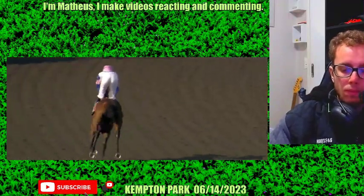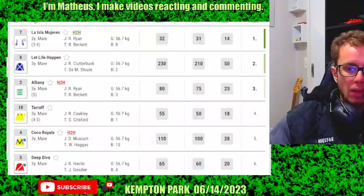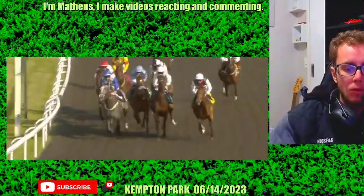Rossa Ryan controls it from the front — it's a strong ride and she holds. The hardest number seven, La Isla Mujeres. One race in Malaysia in second. Trained to return in fourth.